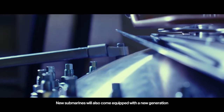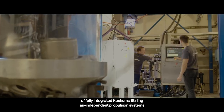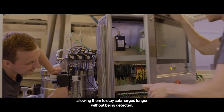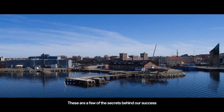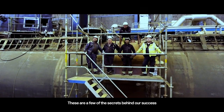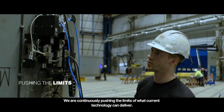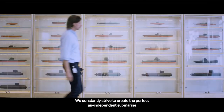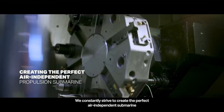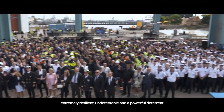New submarines will also come equipped with a new generation of fully integrated Kockums-Stirling air-independent propulsion systems, allowing them to stay submerged longer without being detected. These are a few of the secrets behind our success, but above all, we are proud shipbuilders. We are continuously pushing the limits of what current technology can deliver. We constantly strive to create the perfect air-independent submarine — extremely resilient, undetectable, and a powerful deterrent.